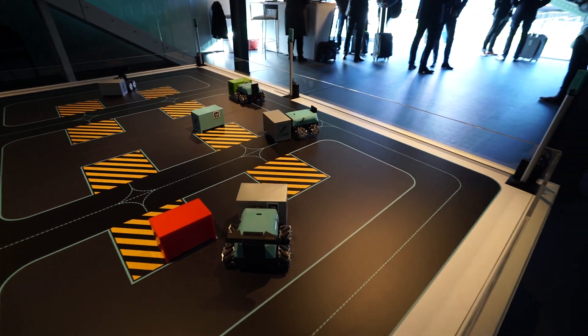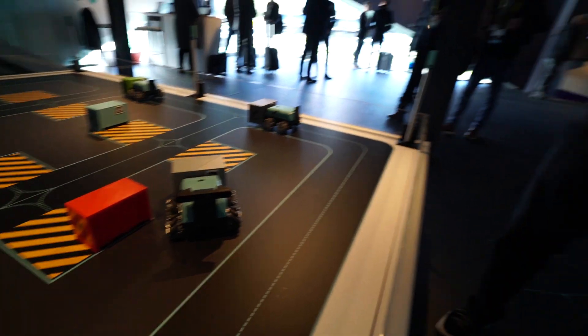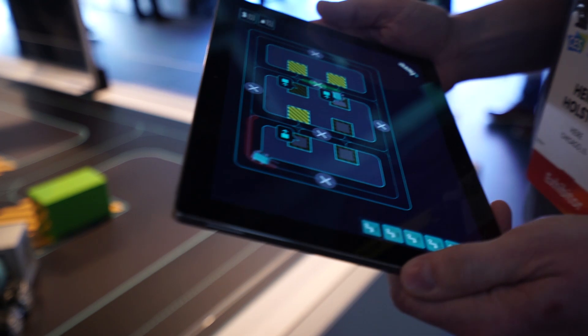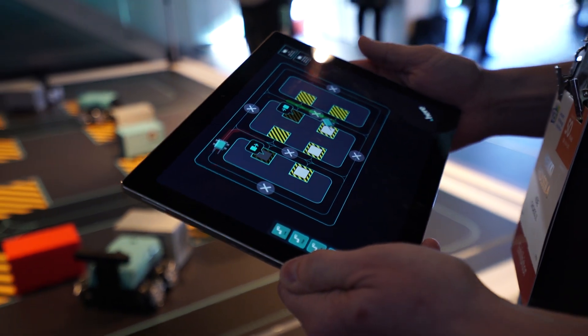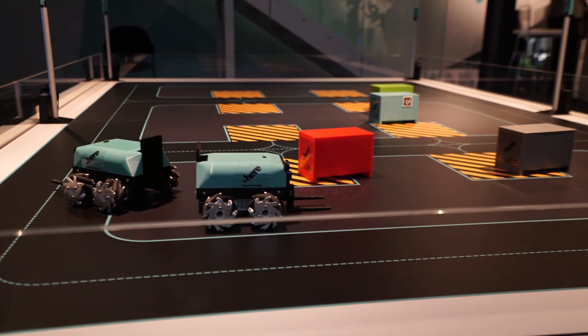The last and most simple demonstration was a scaled-down warehouse with robots navigating the space, moving and dropping containers to designated locations. HERE were demonstrating precision down to a few centimetres — really precise. Think about it in the future: imagine warehouses fully automated, with machines going and picking up containers and dropping things off where they need to be, not a human involved at all.